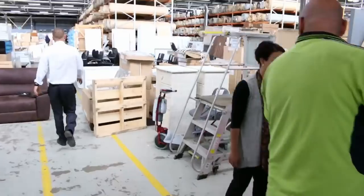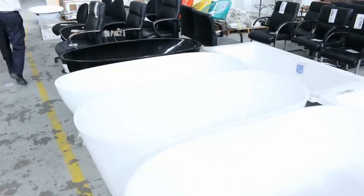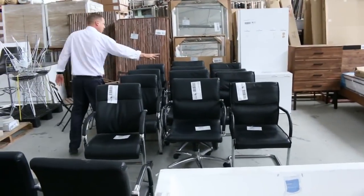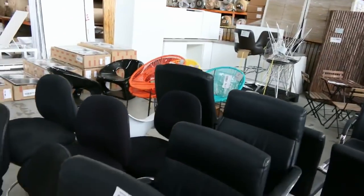Lots of stuff out in the main area, and then into the main lane now we're going to see freestanding baths. Have a look at all this ex-hire furniture - again all unreserved. We've got some leather guest chairs, some beautiful leather office chairs, a little outdoor set - all kinds of interesting bits and pieces.